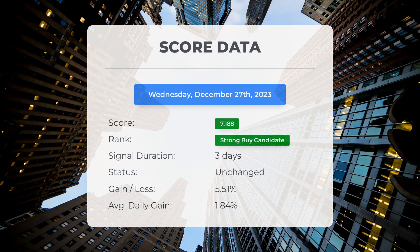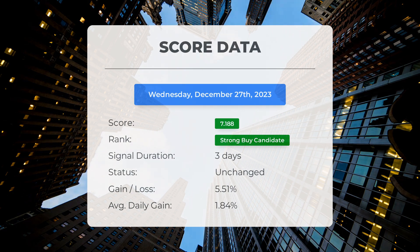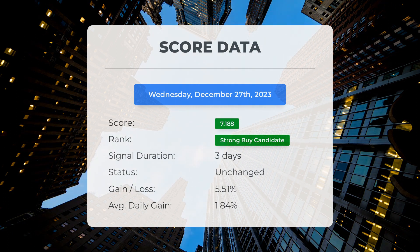Since December 22, 2023, our system has identified Rocket Lab USA as a strong buy candidate with a score of 7.19. The stock has shown a gain of 5.51%, meaning it has delivered an average return of 1.84% per day since it was categorized as a strong buy candidate.